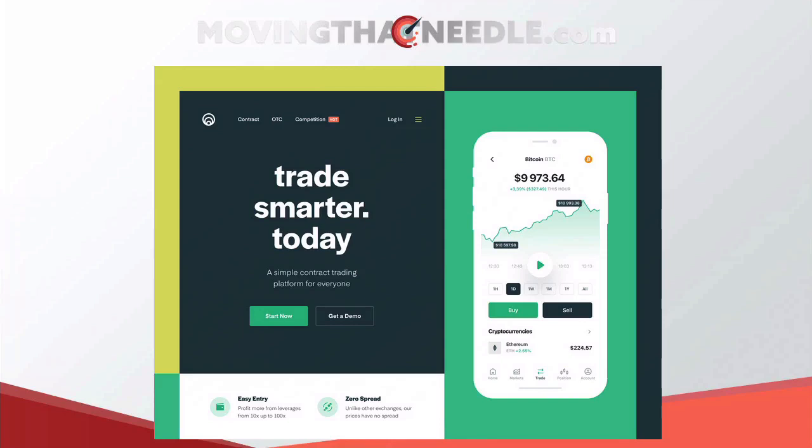Look where your eye goes first — immediately it should go to 'Trade Smarter Today.' Look at the negative space, the white space around that, and look at the contrast of the text. It just looks a lot more designed. And then your eye will probably go over to the graphic on the right-hand side — really well designed.